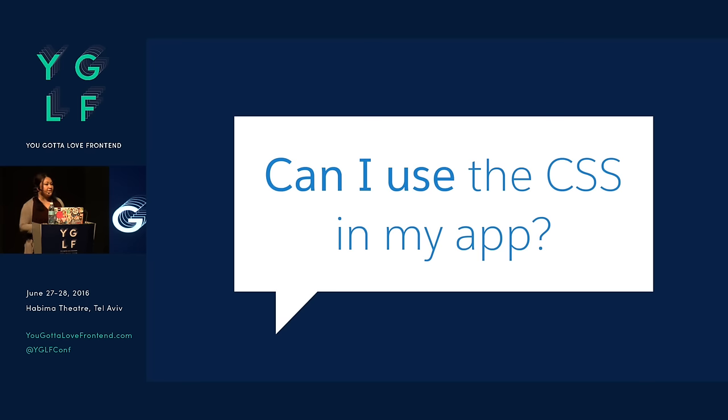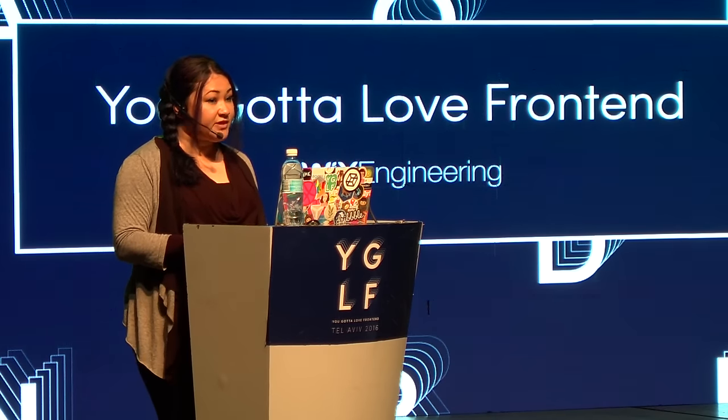They kept asking: can I use the CSS in my app? And the reason they were asking is they're often building apps that will live inside Salesforce, so it needs to look and feel like it belongs there. Because if it doesn't look like it belongs there, people aren't going to trust it. We learned that the style guide wasn't really solving the problem, and it didn't give our developers an official way to use or refer to it. So as you can imagine, it was ignored — basically a nice fancy portfolio showpiece, but not really practical.